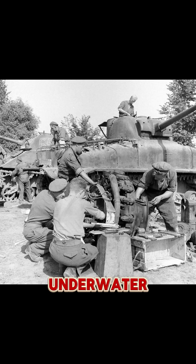A tank isn't supposed to fire underwater, but in World War II, one actually did. Here's the insane true story. June 1944.